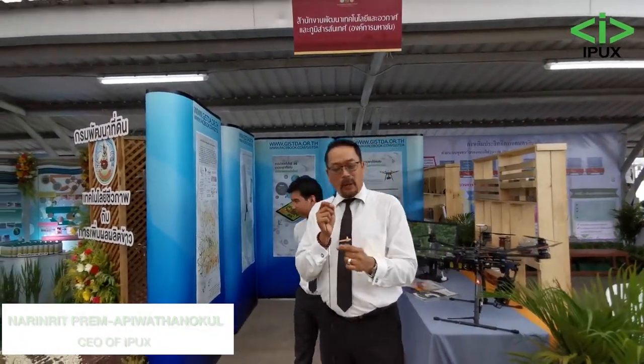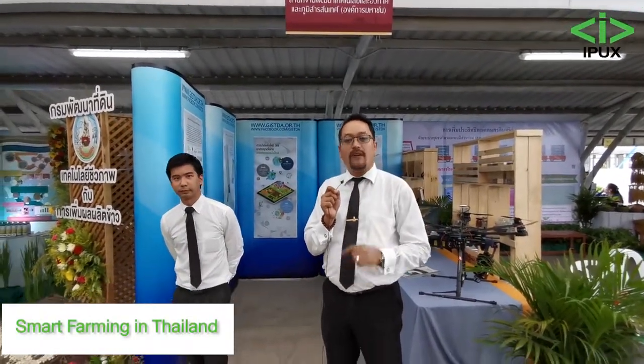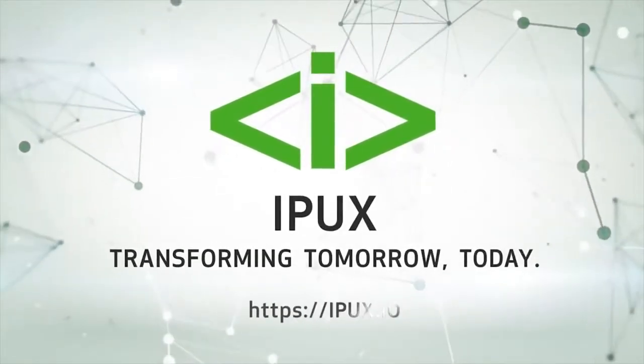Smart Farming is one of our seven core businesses at IPUX. Transforming tomorrow today — with IPUX.